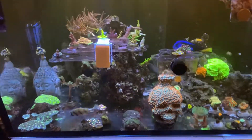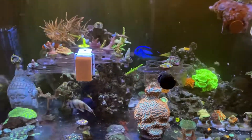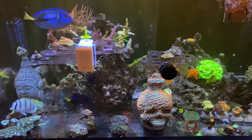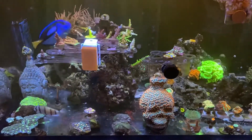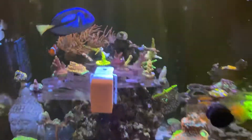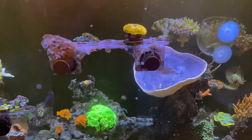YouTube, it's your favorite girl and this is my husband's Red Sea tank. I only participate in the fun stuff, which is buying new corals and going to conventions and different activities like MACNA and such. But I try to tell my husband, you know,